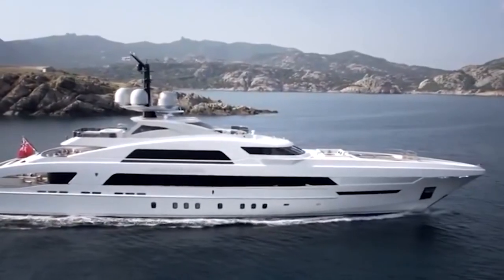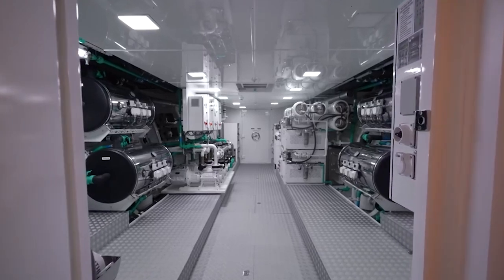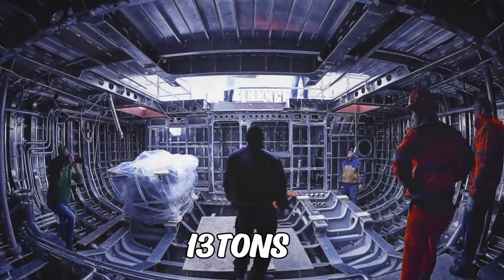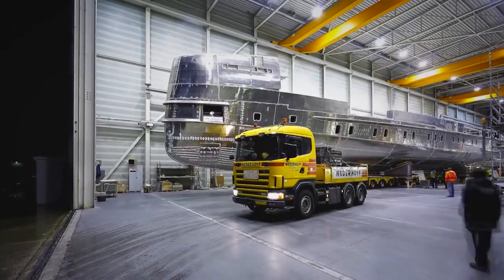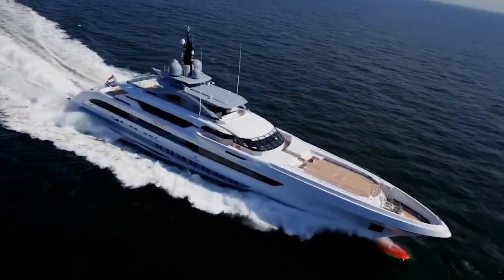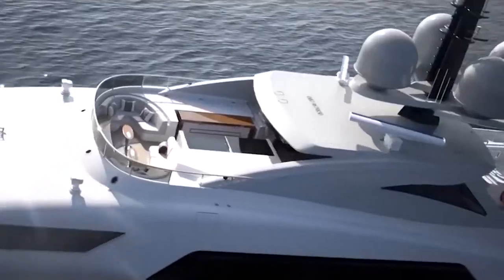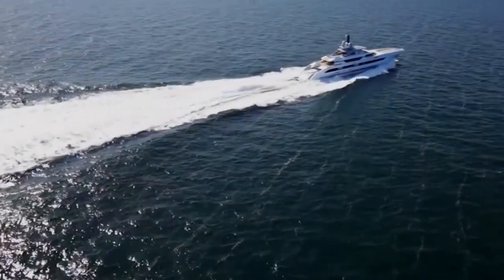Despite its size, this yacht only weighs in at 1,700 gross tons. It's equipped with four MTU V-20 engines, each weighing a staggering 12 tons, and two gearboxes weighing 13 tons each. Every component has been carefully crafted to minimize weight, from the air intakes to the fuel tanks, resulting in a yacht that's both powerful and efficient. With an awe-inspiring 19,320 horsepower and variable pitch propellers, the owner is able to reach a thrilling 30 knots.